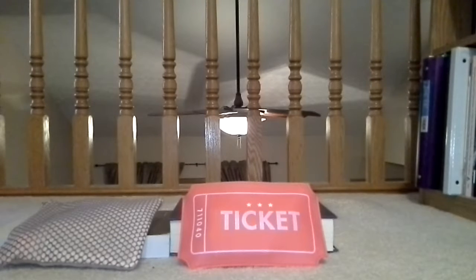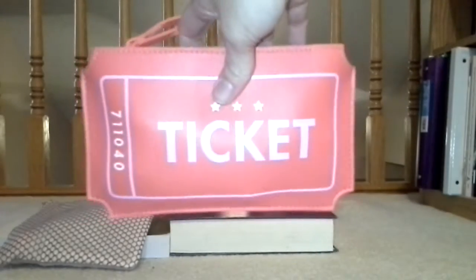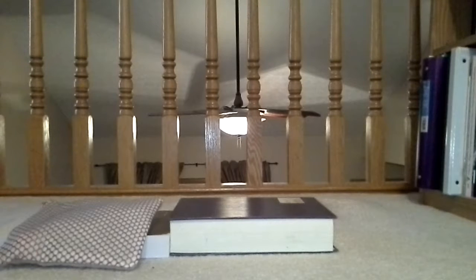I'll be honest, I don't remember which one was which so I'll just start with the ticket bags. They always come with a cute little bag. If you have any ideas on how to use these bags beyond just having them accumulate in my closet, let me know.